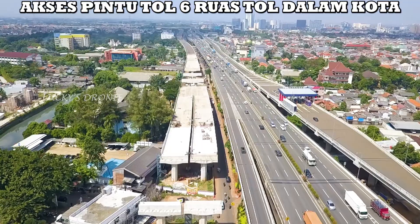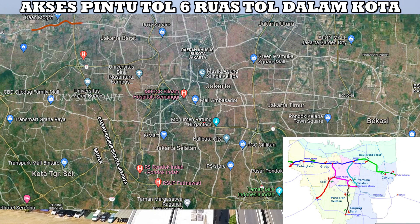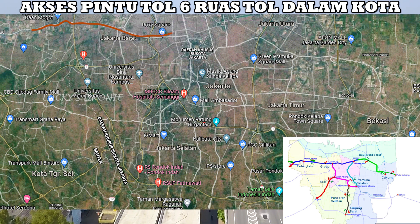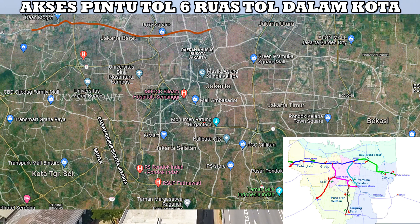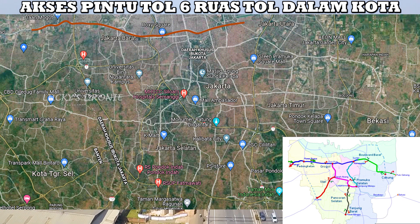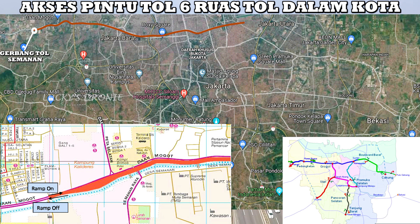Kita mulai pembahasannya dari pintu keluar masuk tol dari 6 ruas tol dalam kota. Kita mulai dari ruas pertama yaitu Semanan–Sunter dengan total panjang 20,23 km. Pada kenyataannya sampai hari ini ruas pertama ini adalah Semanan sampai Kelapa Gading, karena ruas Kelapa Gading sampai Pulau Gebang sudah beroperasi. Dari Semanan sampai dengan Sunter ada gerbang tol pertama yaitu gerbang tol Semanan, di sekitar terminal Kalideres. Nantinya Semanan ini akan disambung lagi dengan proyek tol JOR 3 yaitu Semanan–Balaraja.